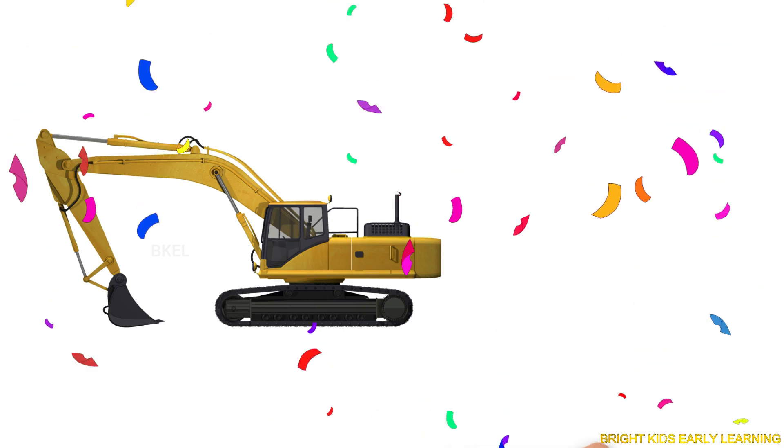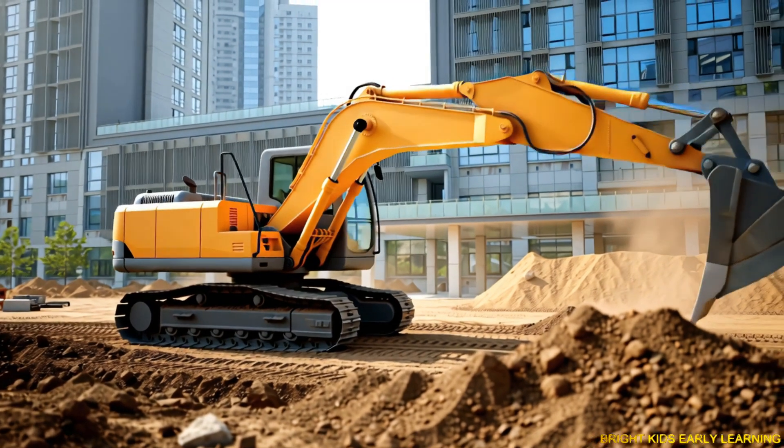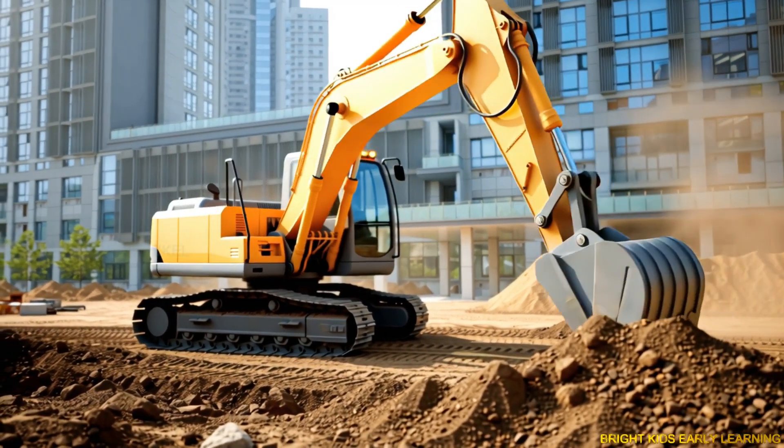Excavator! Yay! Excavator digs deep holes and lifts soil or rocks with a big bucket.